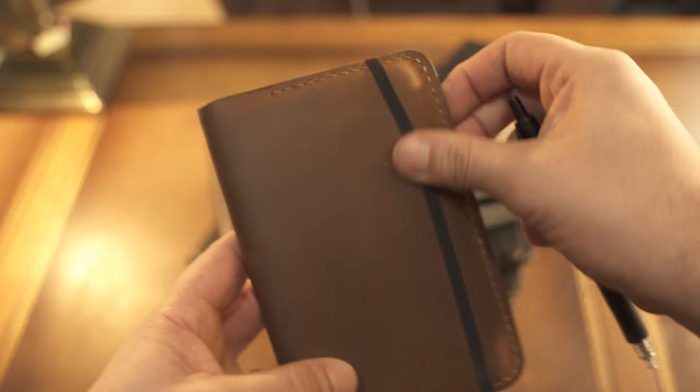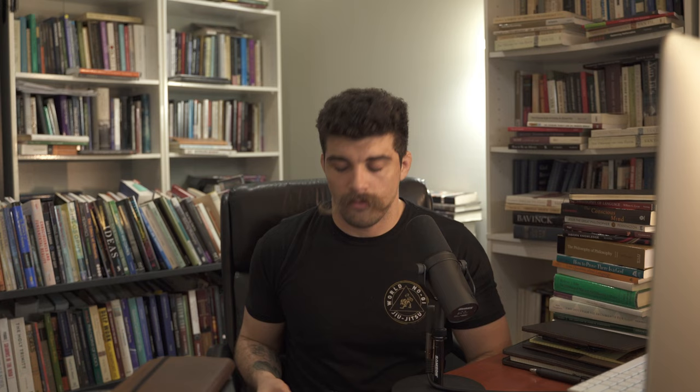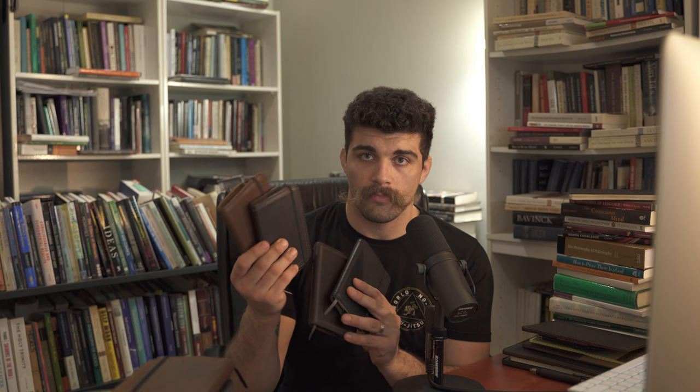I keep this on me at all times — either in my breast pocket if I'm wearing a coat, my back pocket, my front pocket, wherever. I collect my ideas in here, like ideas for YouTube videos. This here is a Leuchtturm 1917 and I just have it with a leather cover that I got from Etsy. It's got an elastic band and the pen can go right in the side. I've been using Moleskines for years and years, and it's been immensely beneficial to me.